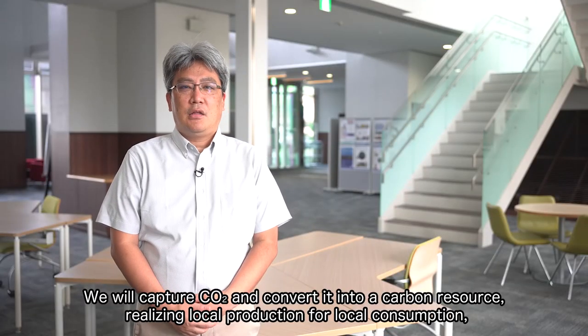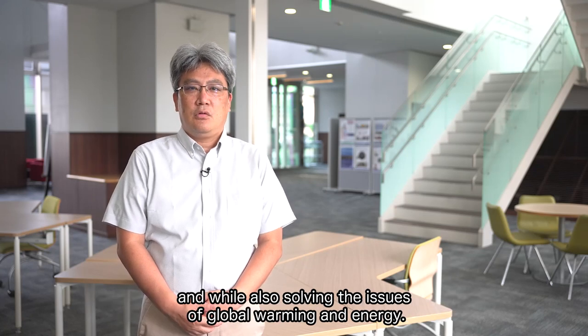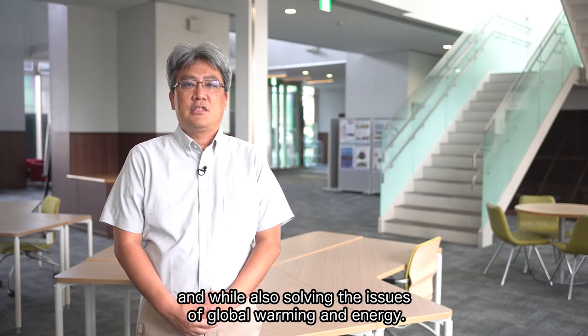We will capture CO2 and convert it into a carbon resource, realizing local production for local consumption, while also solving the issues of global warming and energy.